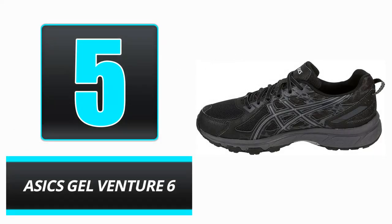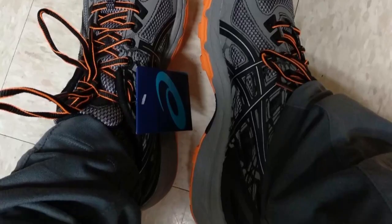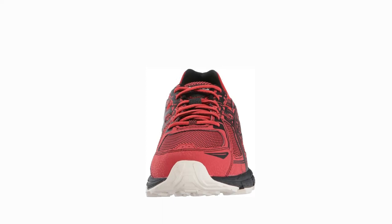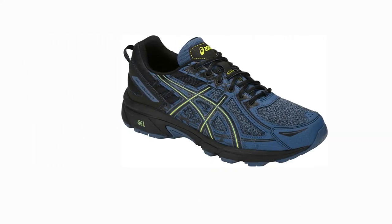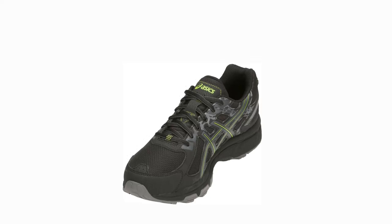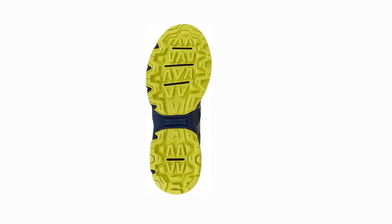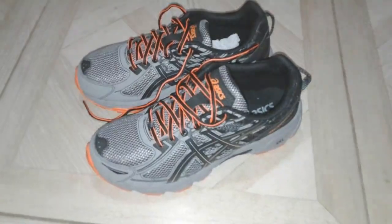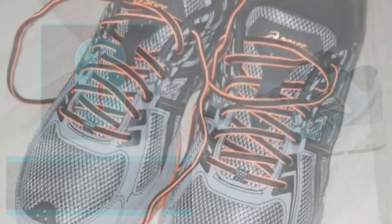Number 5: ASICS Gel Venture 6. The ASICS Gel Venture 6 fits the bill if your feet seem to wear out treadmill shoes quickly and you don't want to break the bank every time you need a new pair. The Venture 6 offers a strong blend of comfort, traction, stability, breathability, and support despite its affordable pricing. Pros: Possibly the greatest shoe for anyone with wide feet. Extremely resilient when used away from the treadmill. Gel cushioning permits seamless transitions during interval training. Cons: Non-optimal arch support. This sneaker is commonly imitated by counterfeiters, so you may need to buy directly from ASICS to feel secure. The shoe will likely be a little larger than anticipated.